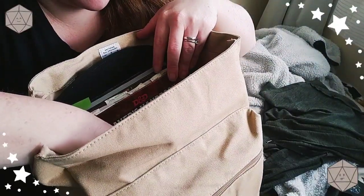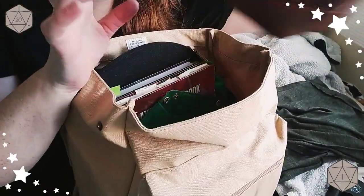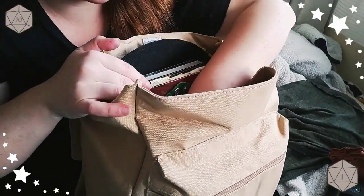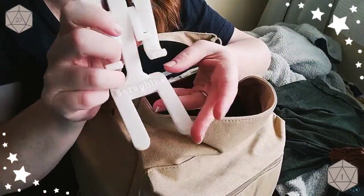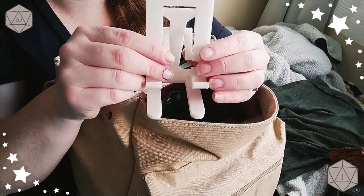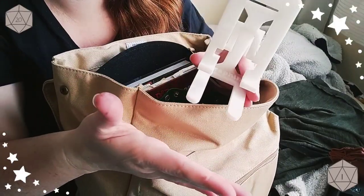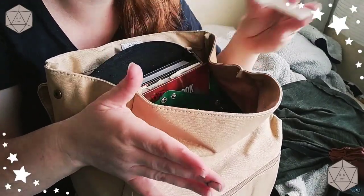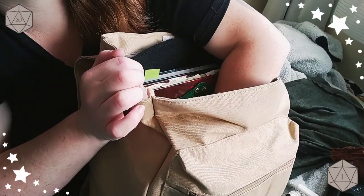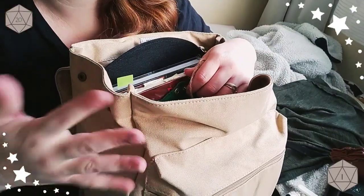I have my dice — a necessity. I always take at least five or six sets of dice. I have a cell phone holder that my brother printed me with my character's name on it, so we can use D&D Beyond with ease. I really like D&D Beyond — I find it makes D&D far more accessible to other players.